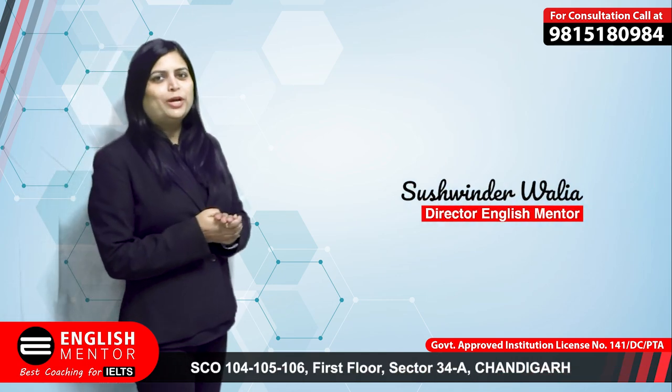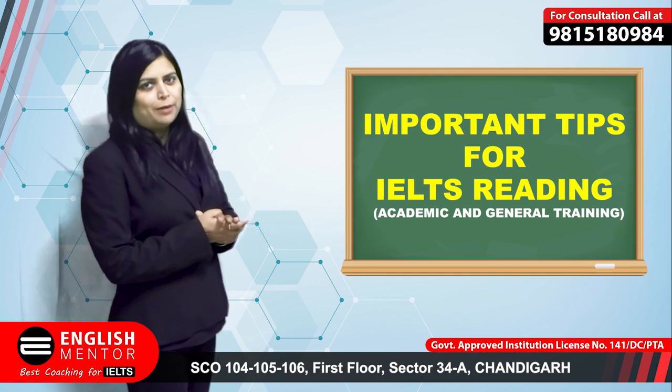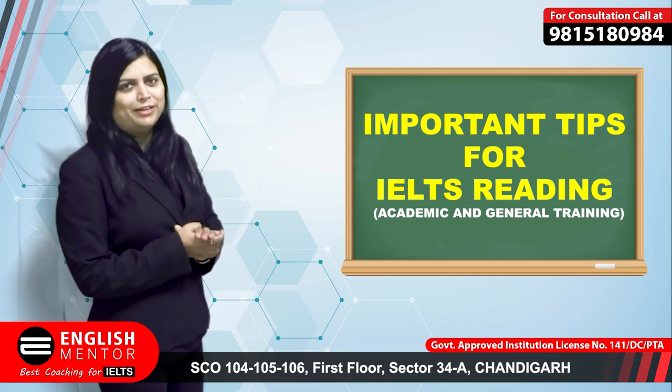Hi everyone. In this video we are going to discuss important reading tips for IELTS. Whether you are taking IELTS academic or general training exam, you must follow these tips if you want to score more in IELTS reading.